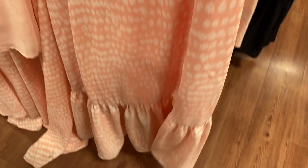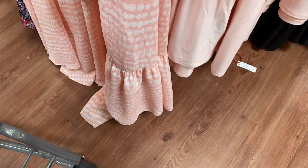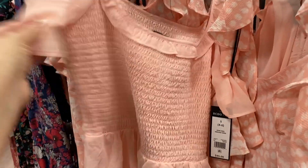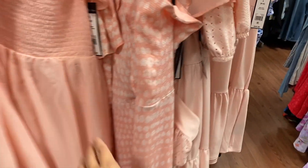And then this dress right here is $40. The quality is really, really nice. So I do really love this one. This one by BCBG is $45. This one is my favorite out of the three. I know they're similar, but they are different.